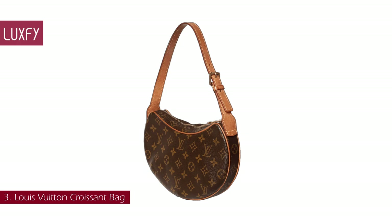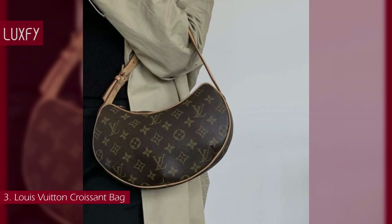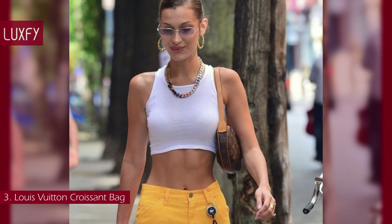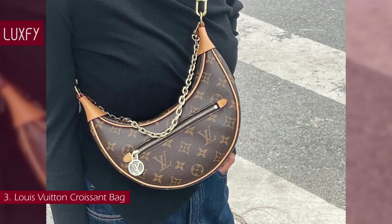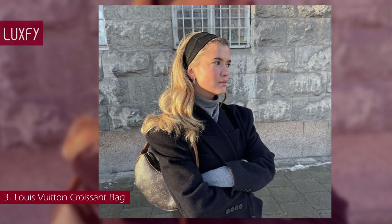Number 3: Louis Vuitton Croissant Bag. This year, half-moon shapes or croissant bags are having a resurgence, but the Louis Vuitton Croissant bag was the OG. Discontinued since its release in 2002, the bags are a gem to score. Lately, the monogrammed leather bag has been spotted on Bella Hadid's shoulder, making its return in a big way. Recently, Louis Vuitton presented a redesign of the Croissant. The Croissant is an iconic and timeless Louis Vuitton bag that is very popular once more, so you will not regret investing in one.